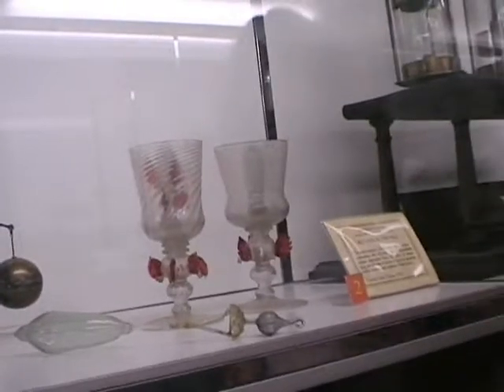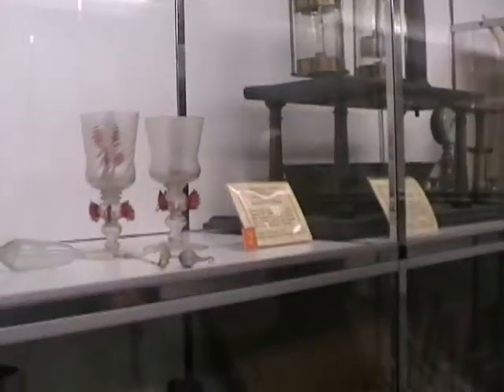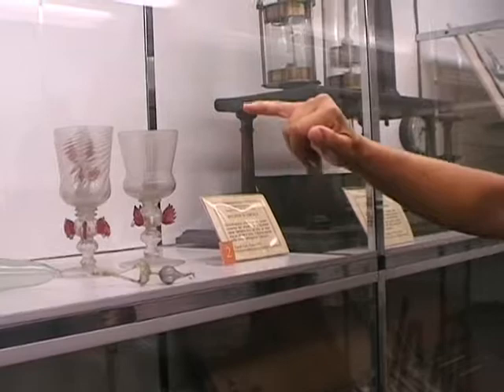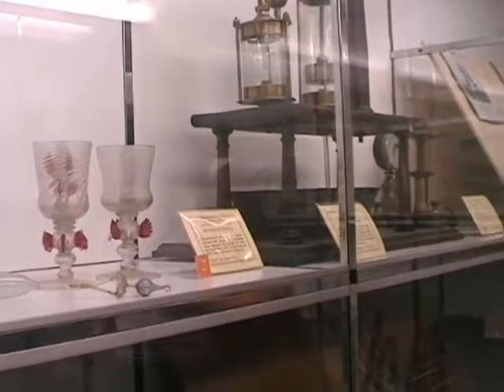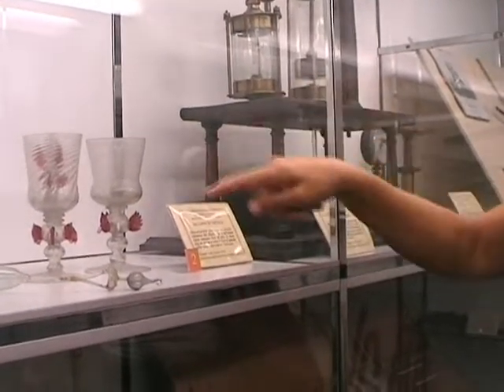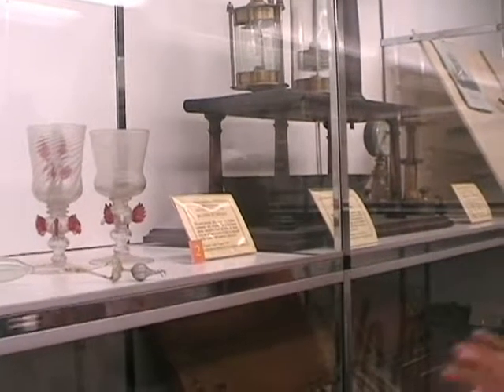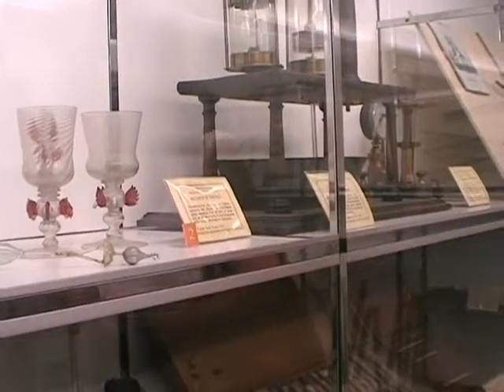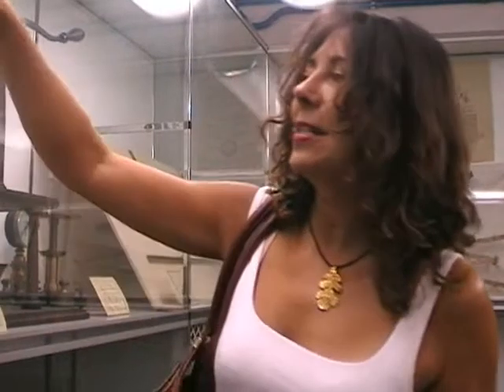The Tantalus cups: you start pouring liquid into the cups and nothing happens at the beginning, until the liquid reaches almost the edge of the cup — then it starts coming down through the little holes. You can never fill the cup. This was a way to start the lesson, and then explain why: inside is inserted a siphon. When the siphon starts to work, this was a possible starting point to talk about vacuum and siphons.